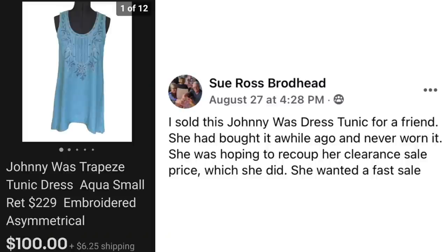Now we have Sue Ross Broadhead. She sold a Johnny Was dress tunic for a friend who had bought it a while ago and never worn it. She was hoping to recoup her clearance sale price, which she did, and she wanted a fast sale. Johnny Was trapeze tunic dress retails for $229. $100 sale — not sure what the profit was but still a $100 sale.